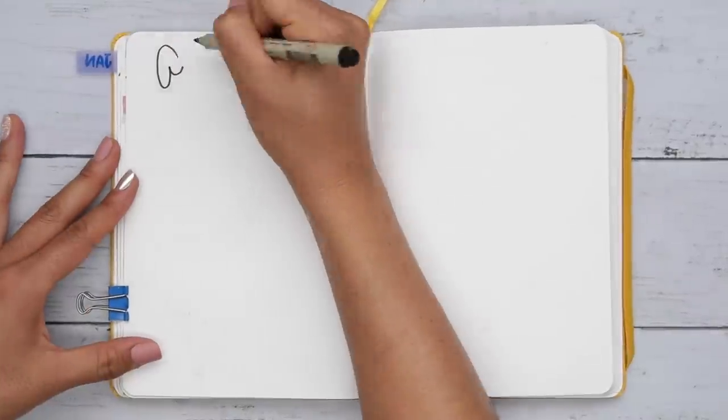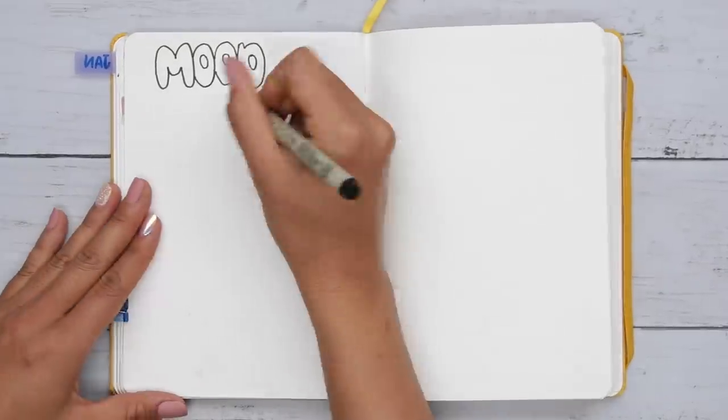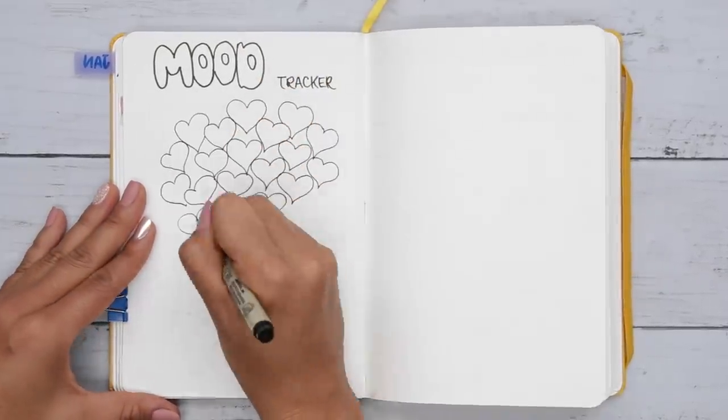And now, mood tracker time. Kept this one pretty simple. I used the Bulbotex I haven't used since middle school, and 29 heart balloons on this little echidna.